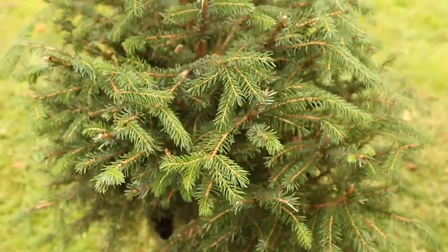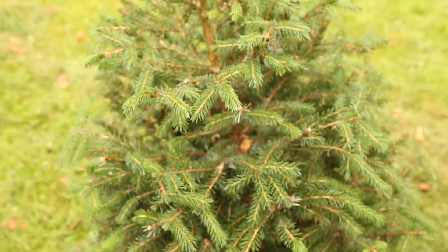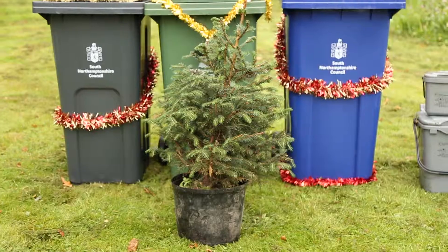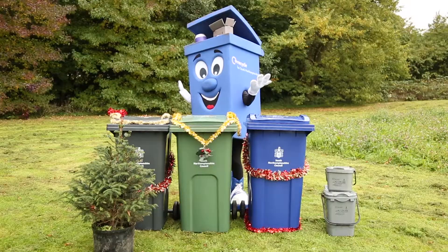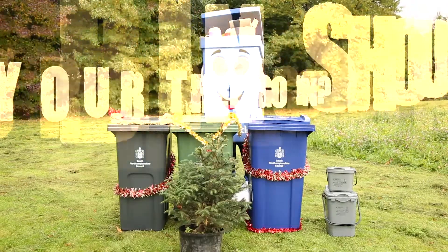The Christmas tree is the flamboyant focal point of the festivities and lots of us enjoy brightening up our homes with a real tree. But once the big day is over and twelfth night arrives, what bin should your tree go in?